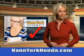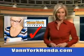Every year, more and more Triad buyers put Vann York Honda on their shopping list. Check out this 2012 Honda Accord 4-door EX-L V6 with a 6-cylinder engine. You'll enjoy 30 miles to the gallon on this great car.